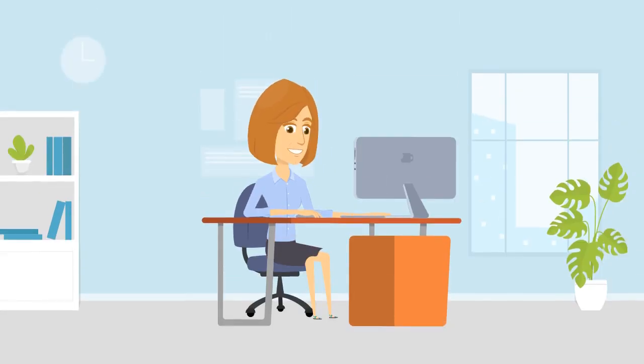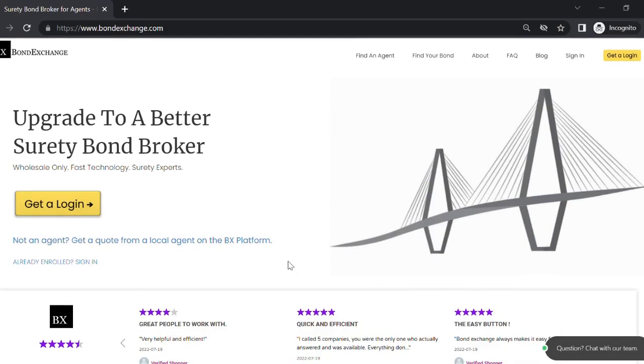Don't have a login? Then enroll now by going to bondexchange.com and clicking on the big yellow login button. You can sign up and let us make surety work for you.